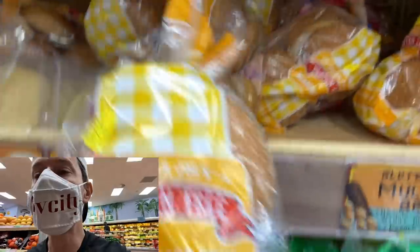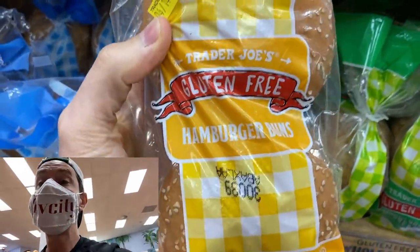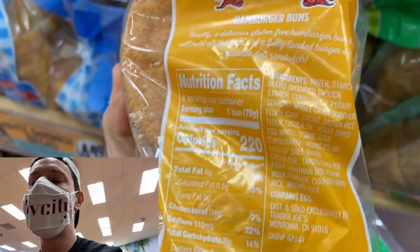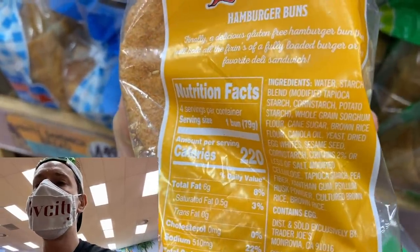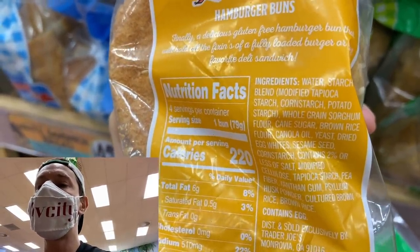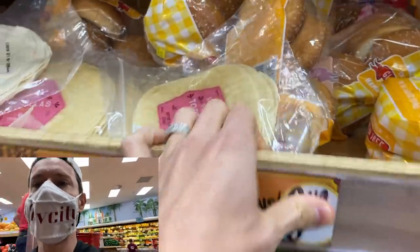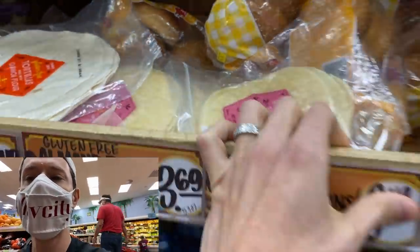Back in the day, when Desi and I weren't woke, we used to crush the Trader Joe's Gluten-Free Hamburger Buns like a boss. If you're looking for pure texture and flavor, these are seasonal too. They're unbelievable — so good. Ingredients? Not great — I've seen worse on the market but we can do better. We used to crush these; now we don't do that anymore.